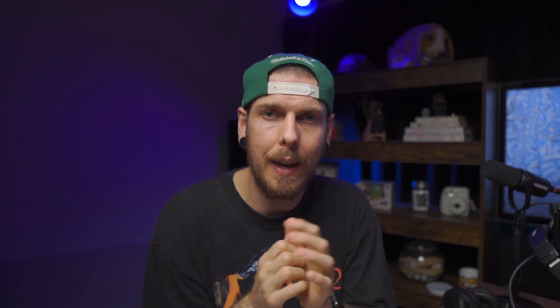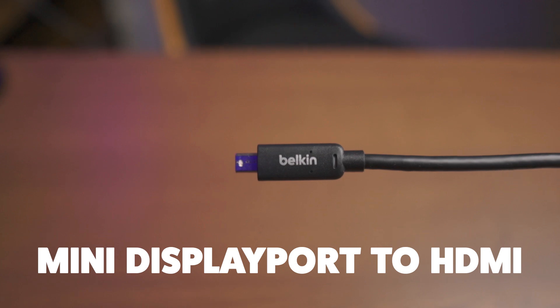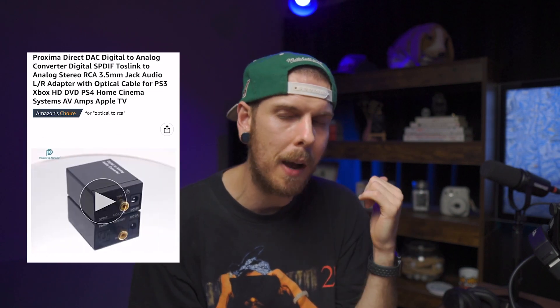On top of that, we now have a TV in the studio space, which allows us to show video. For the video part, we have a Google Chromecast in the back, which lets us send videos and images wirelessly from a phone or tablet. We also have a Belkin Mini DisplayPort to HDMI cable that plugs into the MacBook Air so we can Google stuff on the fly and send the video to the TV.